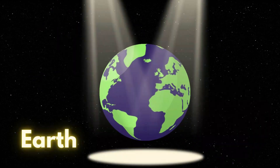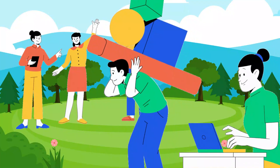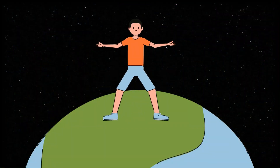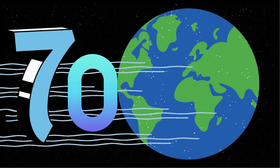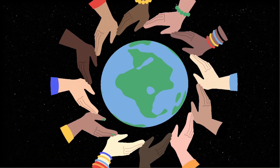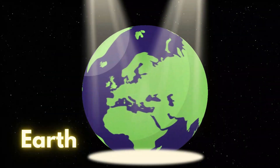Surprise! It's the planet Earth. Earth is where we humans live. It is the only planet where life exists, with 70% covered with water. Earth is also called the blue planet. Let's say it again: Earth!